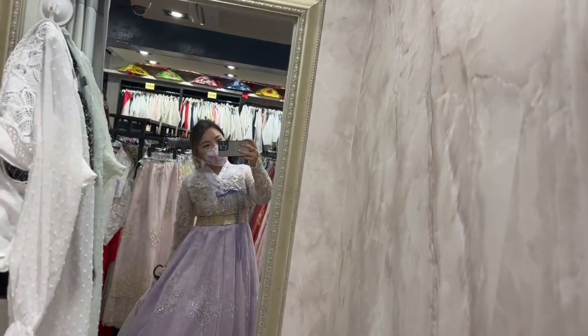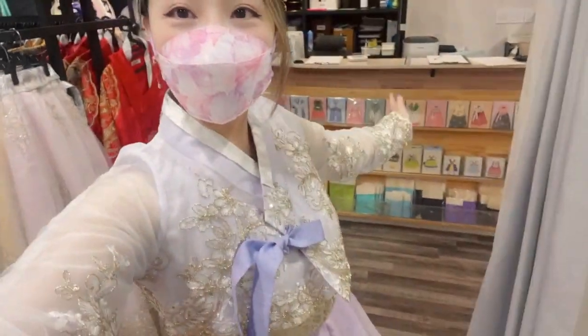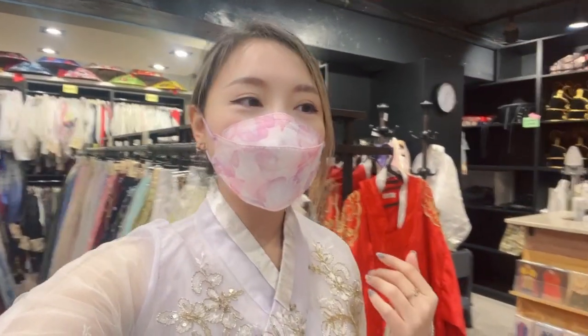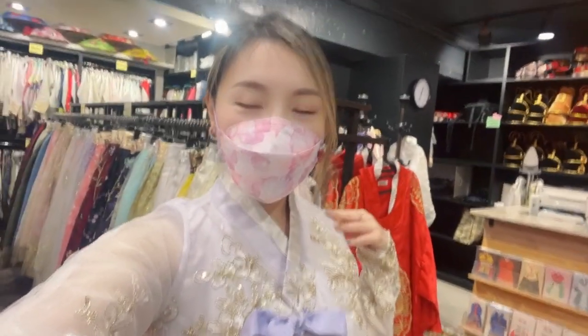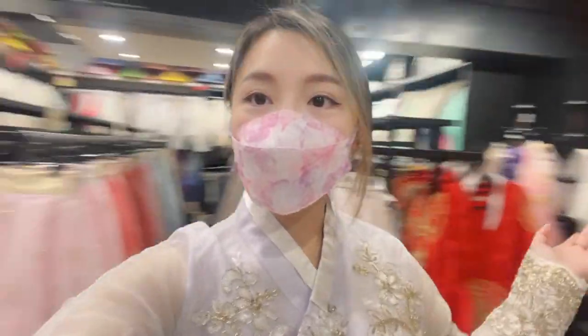Hi, so we came here to the hanbok rental — look at my hanbok! It is so cute. Last time I did this was maybe five or six years ago. At the time I wore a pink one, but purple is actually my favorite color, and yes, here I am with the purple. This place has so many you can choose from.